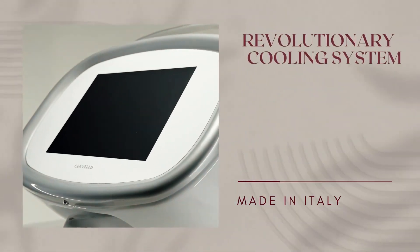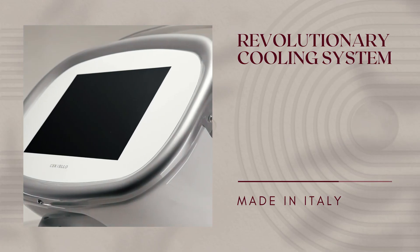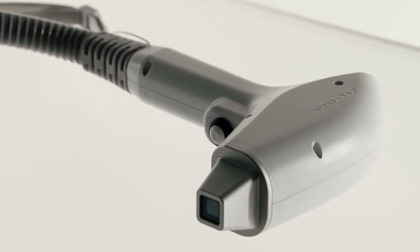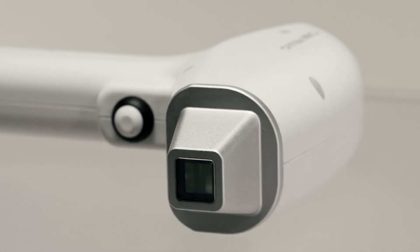Our revolutionary double cooling system allows the Cervelo to reach high power without any damage, all while cooling up to negative 5 degrees Celsius in contact with skin for a virtually painless experience that's safe for all skin types.